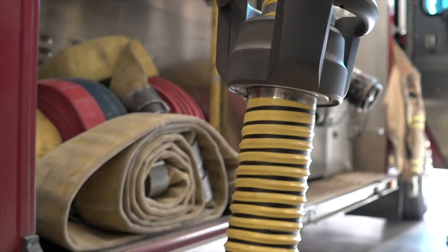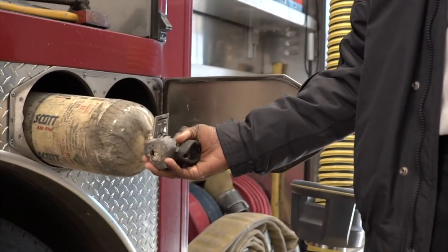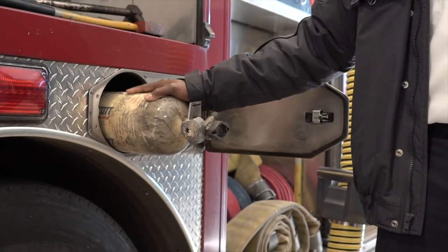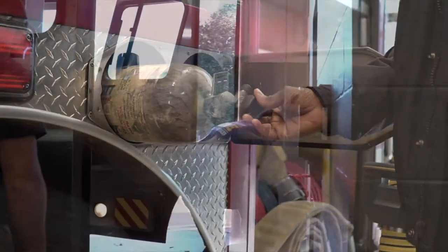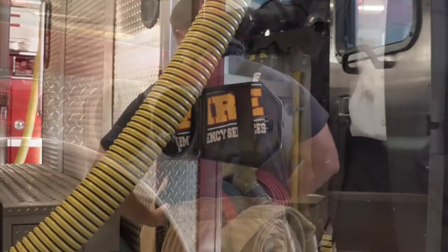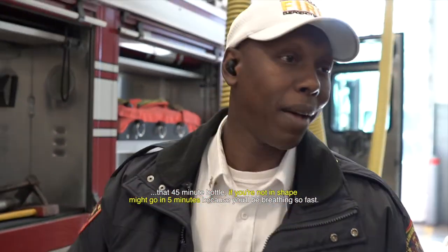We have extra SCBA bottles. These are what we put on our packs when we're inside of the house. That's 45 minutes worth of air. Now, going back to when we were talking about staying in shape — that 45 minute bottle, if you're not in shape, it may go in five minutes.